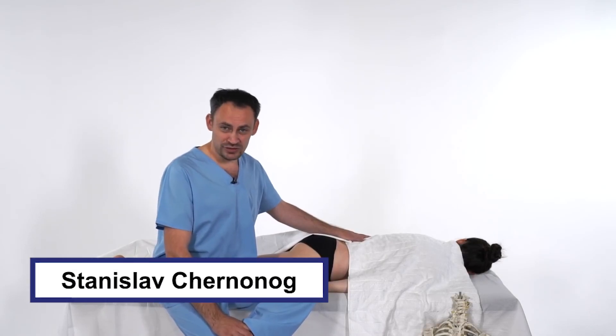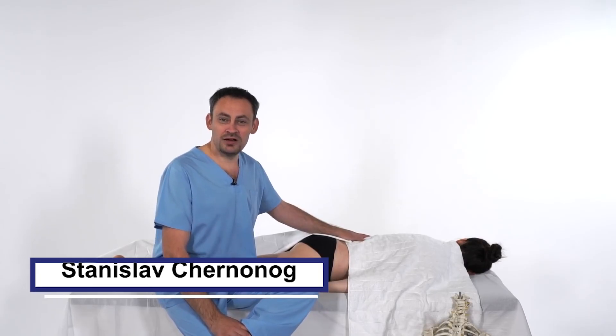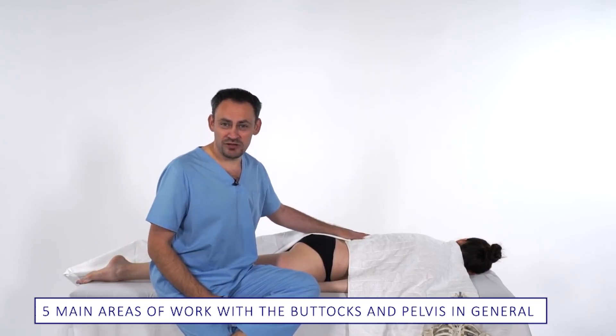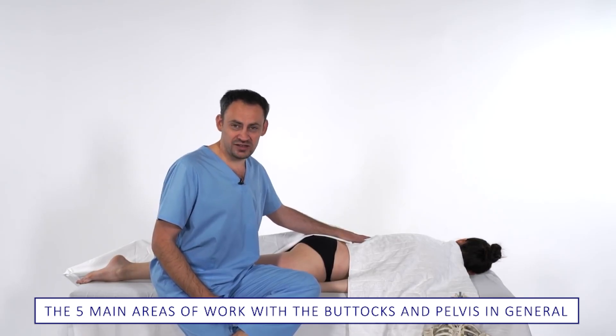Hello friends, I am Stanislav Czernonog, the author and creator of the online school of Vector Massage and Semantics.